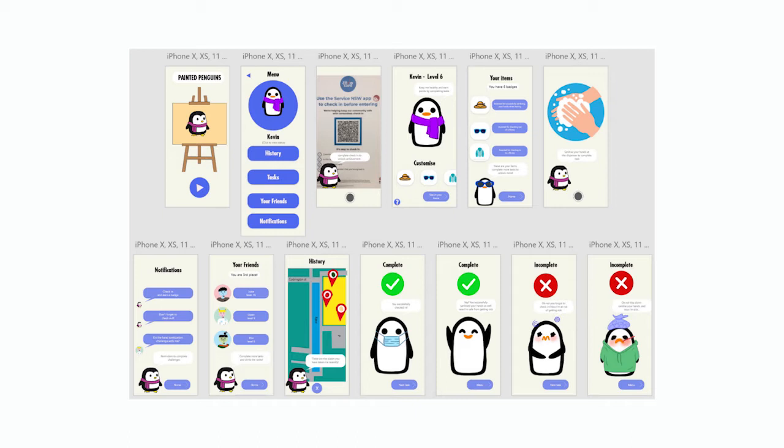History shows where you've been previously and where you've checked into. Tasks allows you to complete COVID-safe tasks, such as checking in or sanitising your hands with special NFC-enabled machines. Your friends shows a leaderboard of people you have added so that you can compete to have the greatest penguin. Notifications shows any notifications or alerts you may have missed. And Kevin is what this PetGuin is called — by clicking this button, it allows you to customise him however you like.